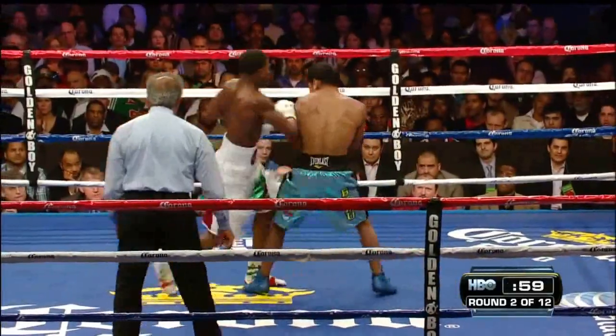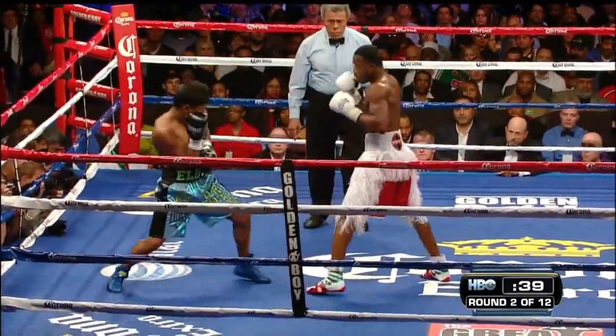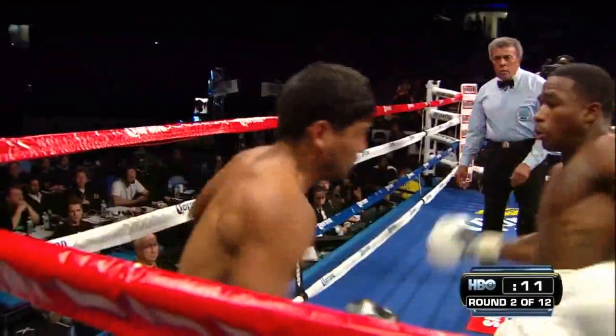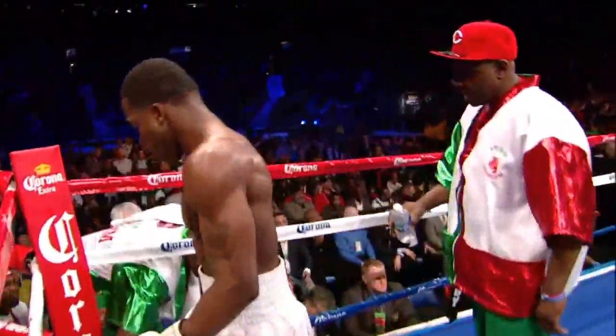In front of Broner, where Broner is able to get that jab and get the range going. I see him in a defensive position at all times, mentally and physically. But he's a good game fighter. Talk about the learning curve for Broner. Perez hurt on a right to the ear — Broner has outboxed him thoroughly so far.